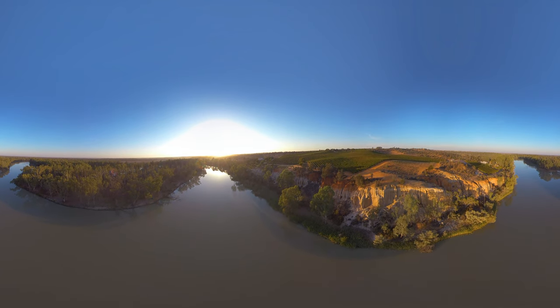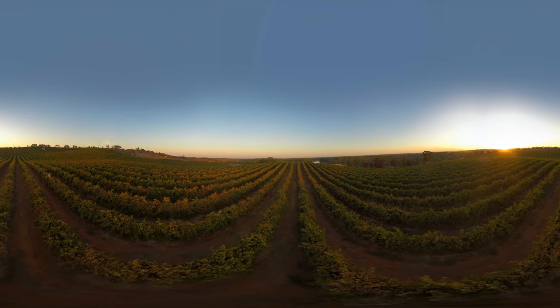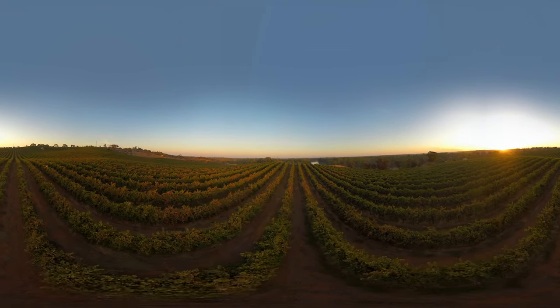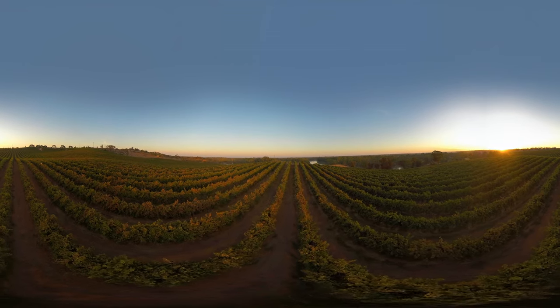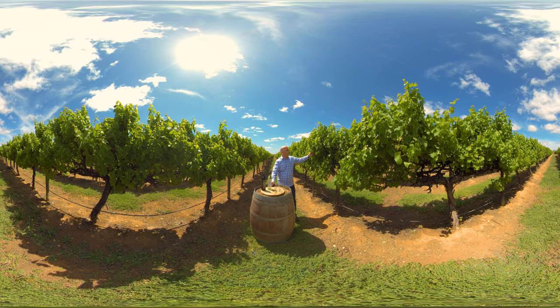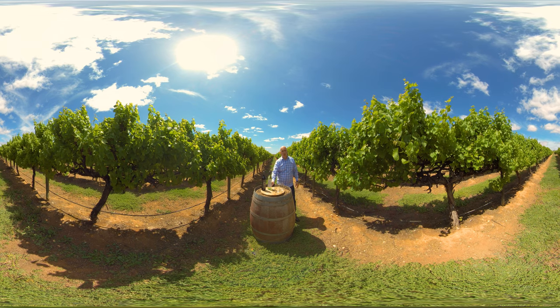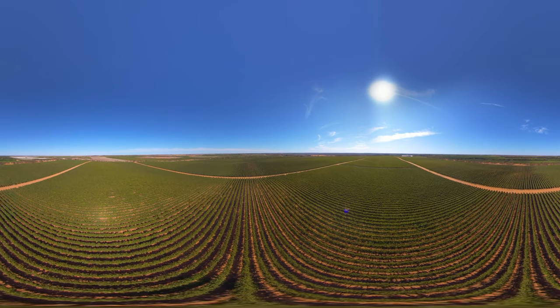The Riverland is Australia's largest wine-growing region. The warm climate and rich natural setting produce full-flavoured wines, with a focus on sustainable winemaking practices. As you can see, our vines are fantastically healthy, the climate is ideal for growing premium grapes, and our limestone soils are also ideal for premium wine production.